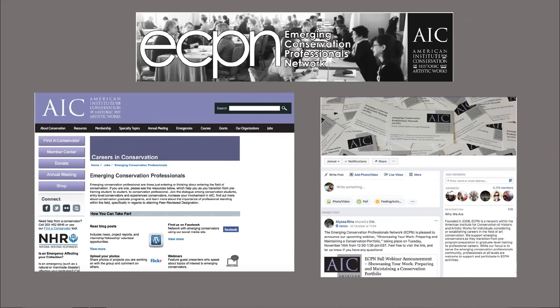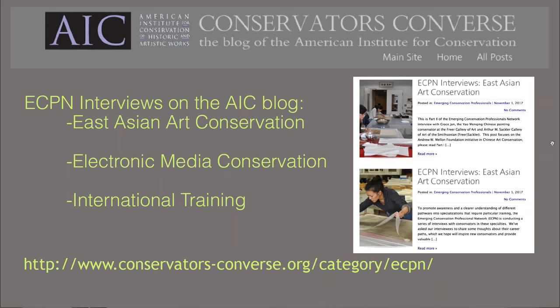I'd like to take a moment to briefly share information about ECPN and our webinar series. ECPN is a network within AIC dedicated to supporting conservation professionals in the first stages of their career. Please visit our page on the AIC website, our Facebook page, or our wiki of resources for emerging conservators for more details. ECPN has an ongoing interview series with conservators in specializations that require particular training, including those who specialize in East Asian art, electronic media, and U.S. citizens who trained abroad.